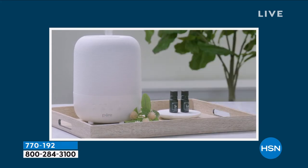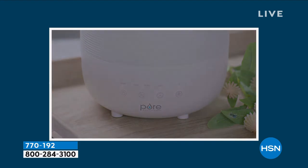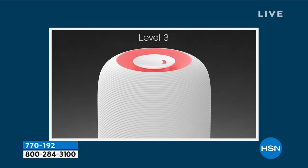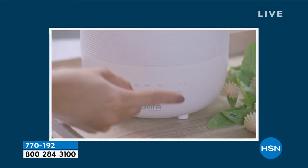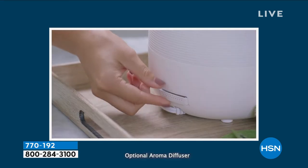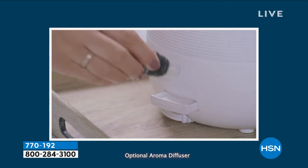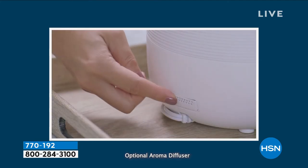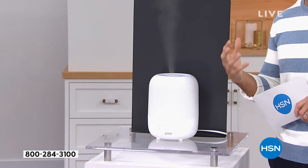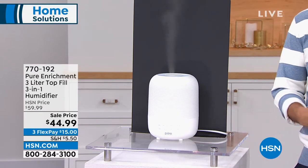The humidistat will set the appropriate level automatically. Smart touch buttons on the front show level one, two, or three — the light changes color to indicate which level it's on. You can let it run overnight. And notably, there's virtually no sound at all — quiet operation. Nice and quiet, blending in and putting moisture in your air. Item number 770-192.